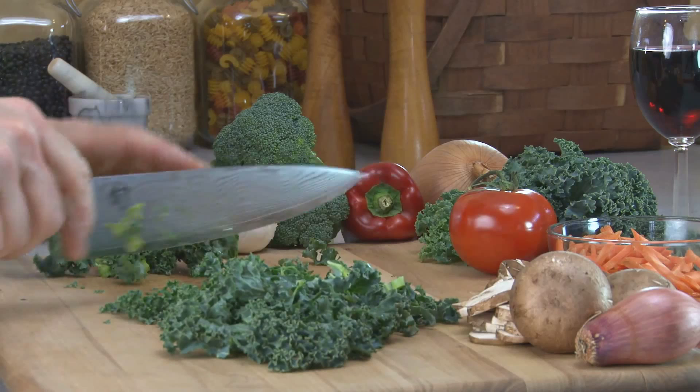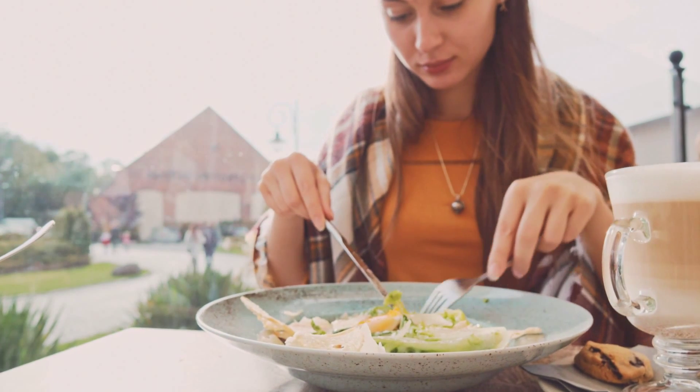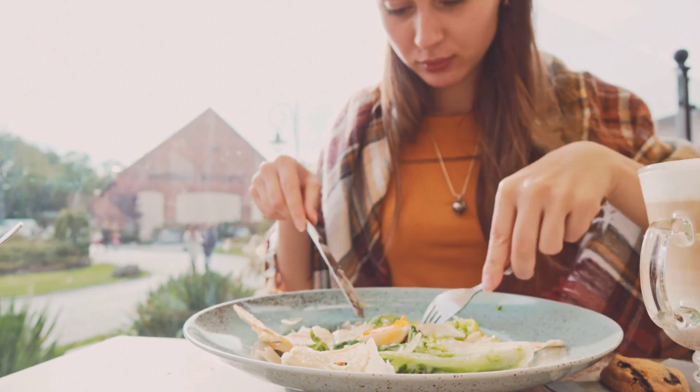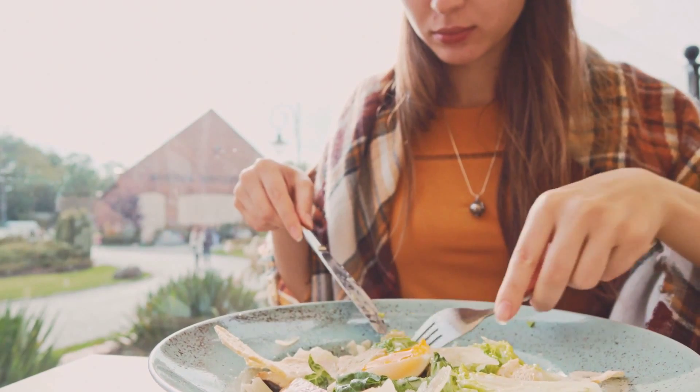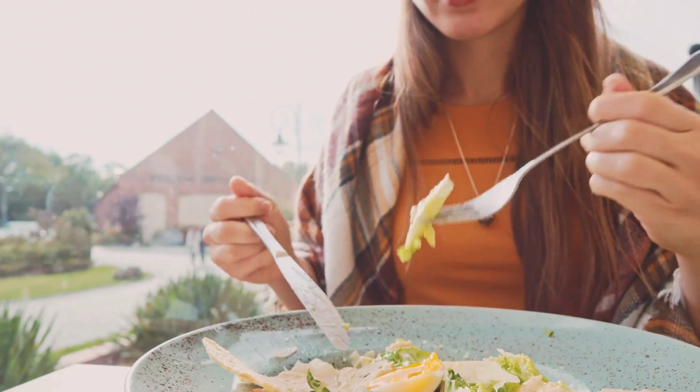Greens help lower cholesterol, especially kale and mustard greens. When bile acids bind with the fiber of these types of greens, it exits the body instead of going into the bloodstream, where it can raise cholesterol.